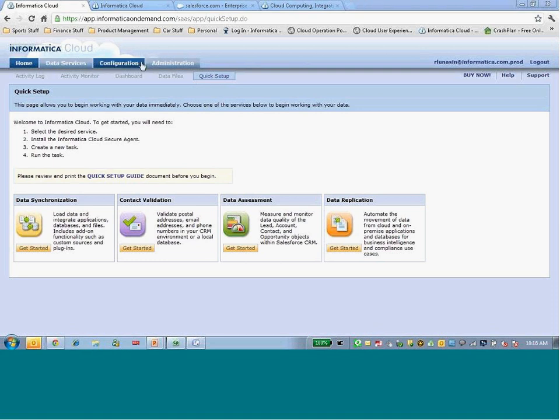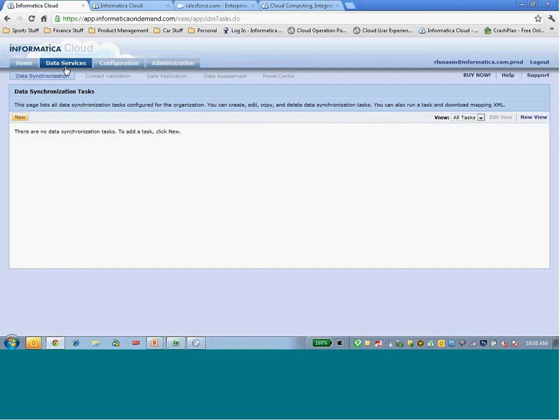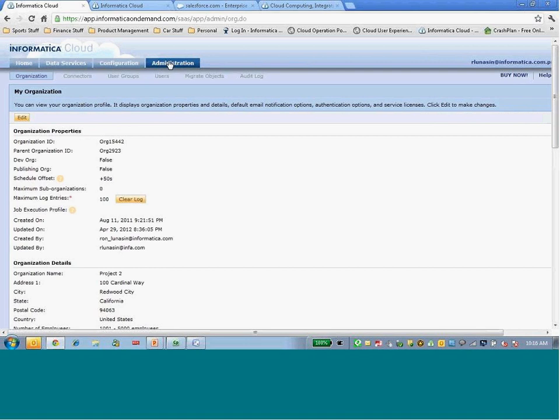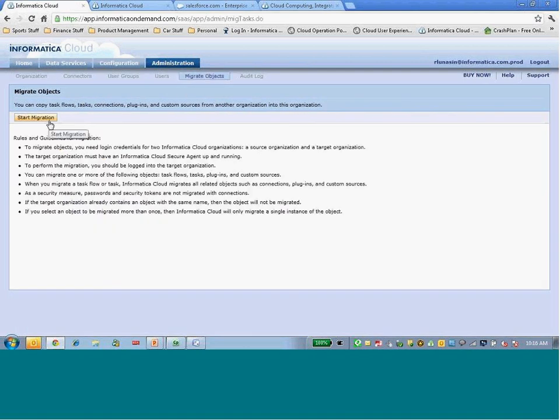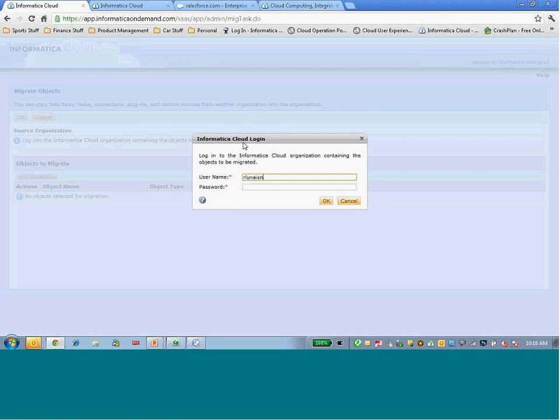The first thing I'm going to focus on is the object migration enhancements in Spring 2012. So we're going to Informatica Cloud. If I go to the Administration tab, you can see the link for Migrate Objects. I've logged in as my prod user, and I'm going to migrate some of the work I've tested in my development environment and move it into prod. Right now, my prod is empty — no sync tasks, no validation, no replication, no connections, no task flows built.